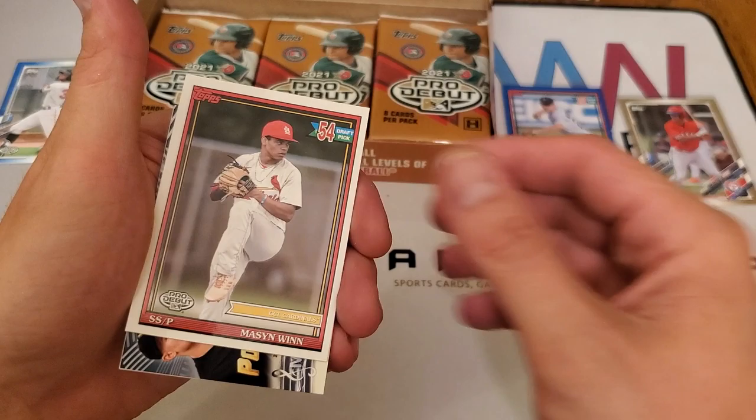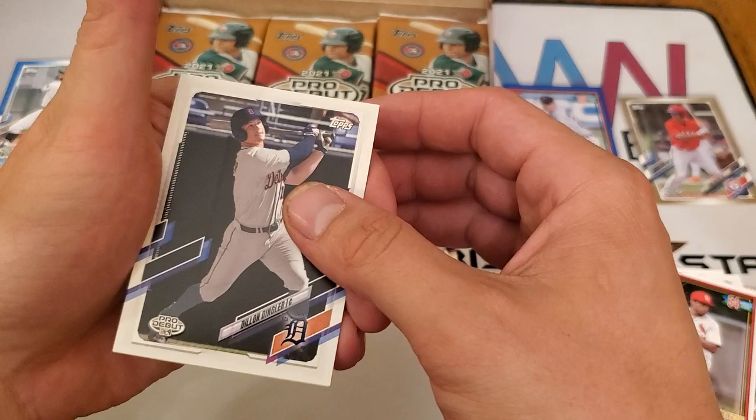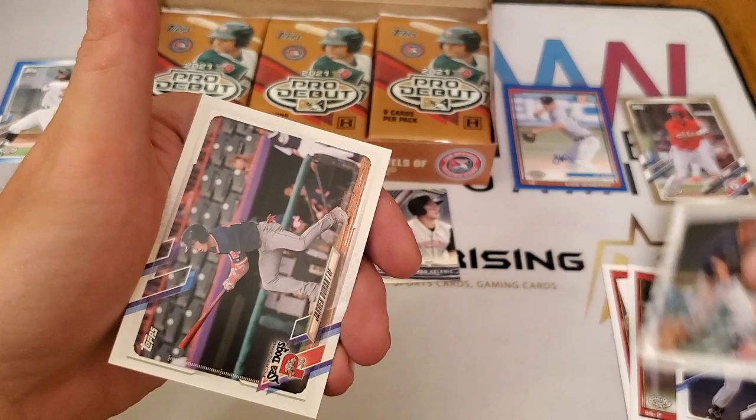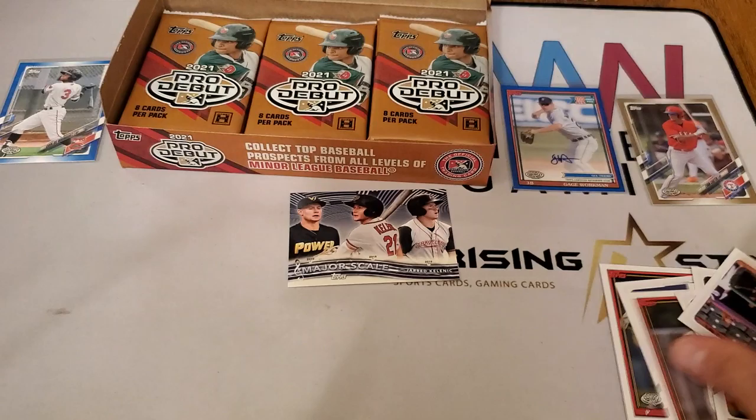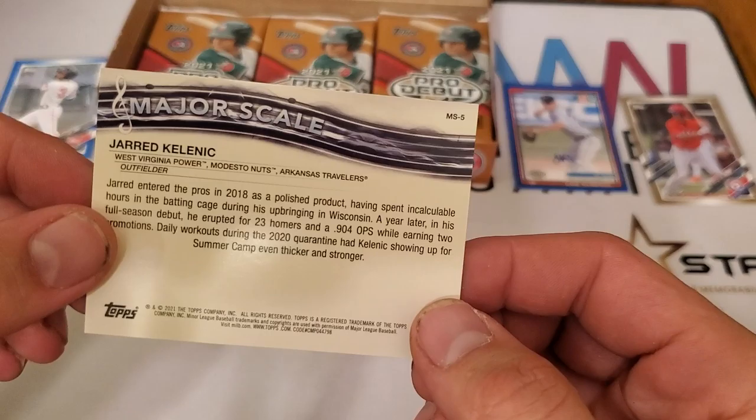Continuing through the packs: Cole Henry, Seth Cory, Mason Win, and we have a major scale — Jared Kelnick. That's definitely one I'm going to sleeve. Dylan Dingler, JJ Bladet, Vaughn Grissom, and Jaron Duran. And yeah, I completely forgot that Jared Kelnick is also in this — he's a Sconnie boy, upbringing in Wisconsin.